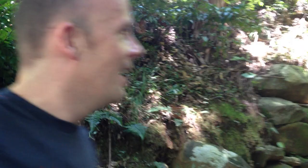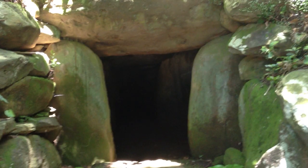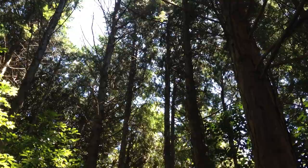We're down in the south of Japan today in Kyushu, on Iki Island, and we've come to show you a tomb here. It's a pretty full-on thing — we're in a full-on jungle style setting with huge trees and stuff. Pretty cool, isn't it?